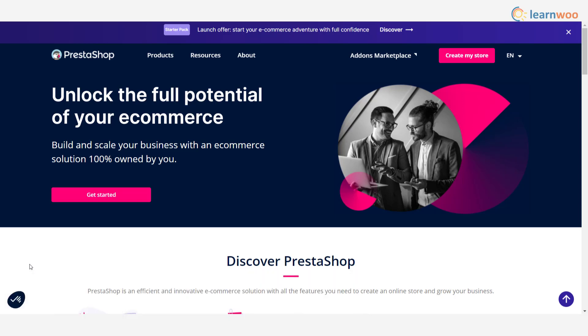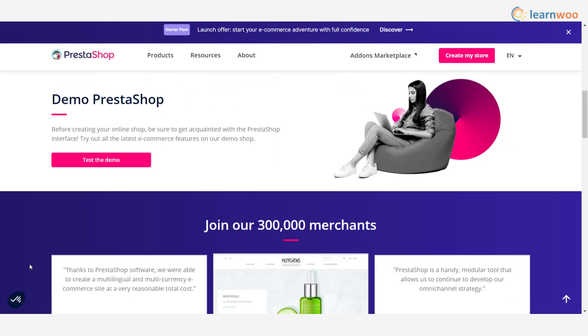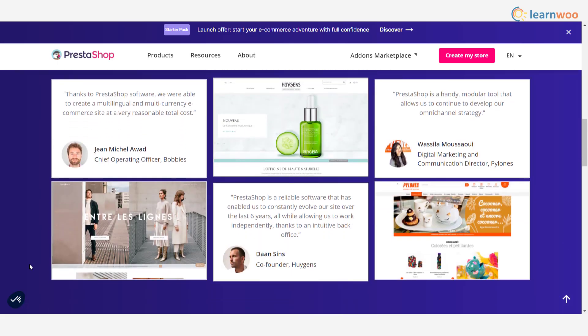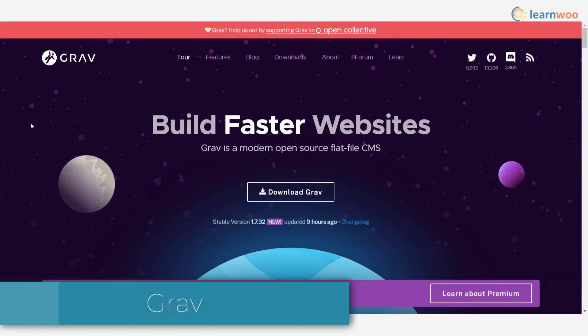PrestaShop — if you are looking to create an online store on your website, PrestaShop is one of the interesting options available. It has a wide range of features that will help you manage diverse aspects of your site. You can effortlessly experiment with your site design thanks to different design elements and styles, and managing your products and customers is very easy.